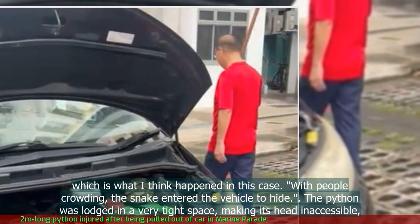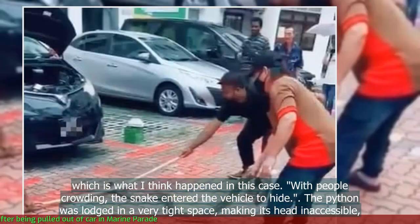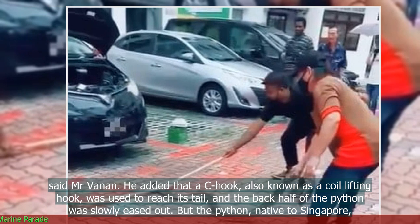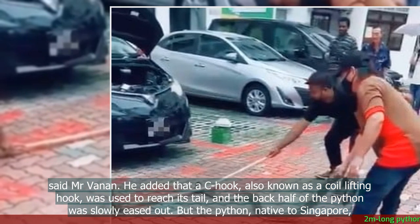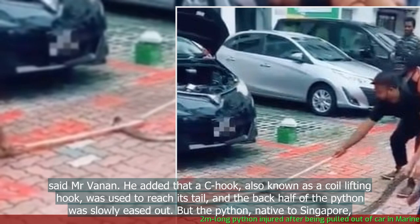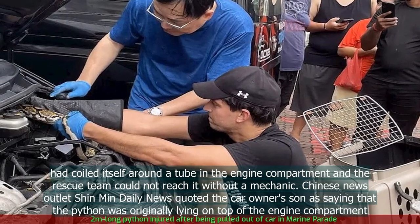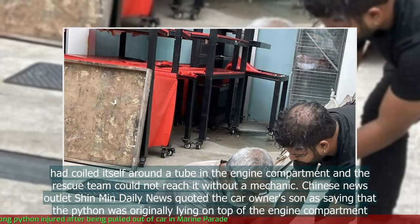The python was lodged in a very tight space, making its head inaccessible, said Mr Vanen. He added that a C-hook, also known as a coil-lifting hook, was used to reach its tail, and the back half of the python was slowly eased out. But the python, native to Singapore, had coiled itself around a tube in the engine compartment, and the rescue team could not reach it without a mechanic.